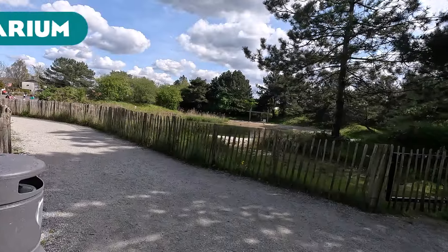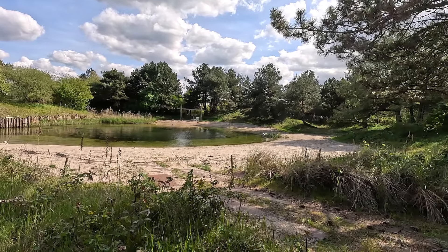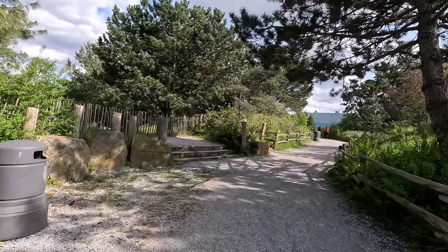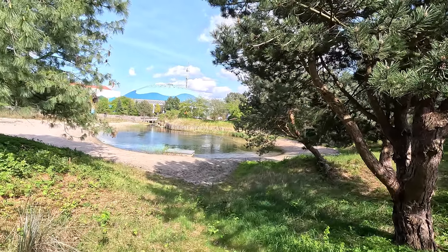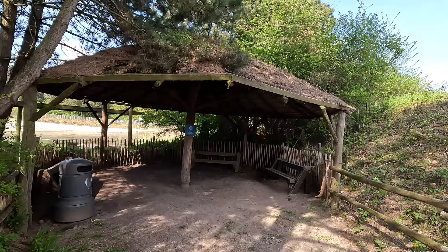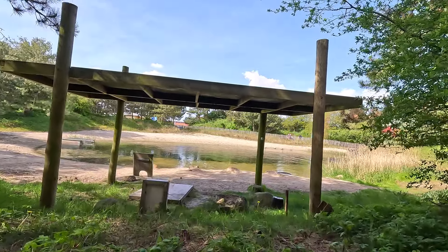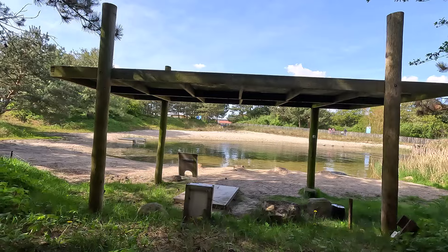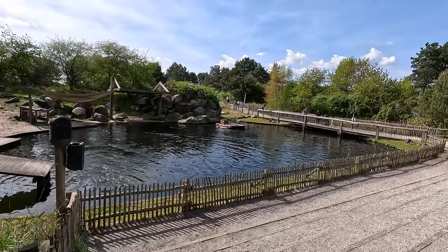Starting with the Dolfinarium, the grey seal habitat here is a nice big lake surrounded by a beach and some dune-like landscapes. It really does remind me of walking around in the dunes, which makes sense because this Dolfinarium was at one point a beach in the very far history of the Netherlands. Here's a closer view of that beach where we can see the seals swimming around in the lake in the distance, which is quite cool.